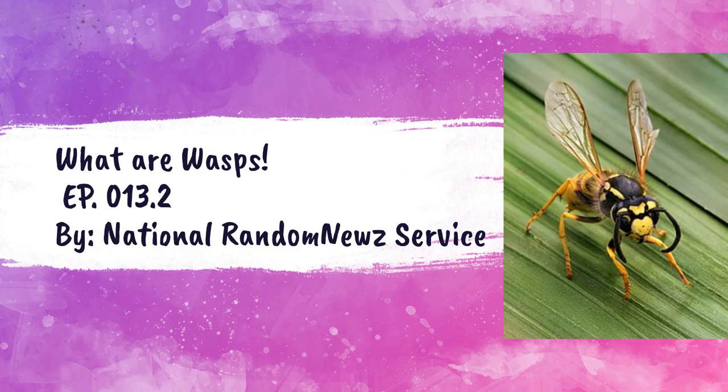Gender — or sex — determination. We are going to call it gender. So therefore, under most conditions in most species, wasps have complete voluntary control over the sex of their offspring. They can make a girl or a boy.